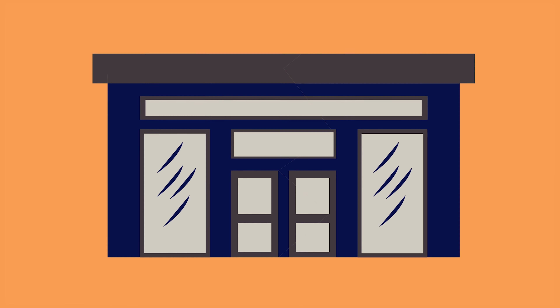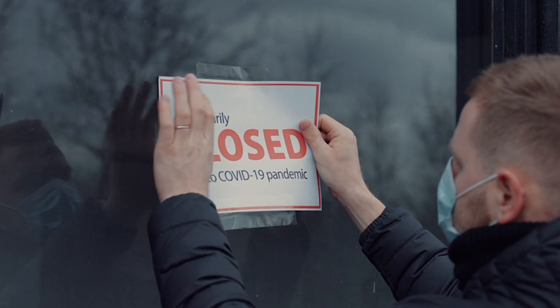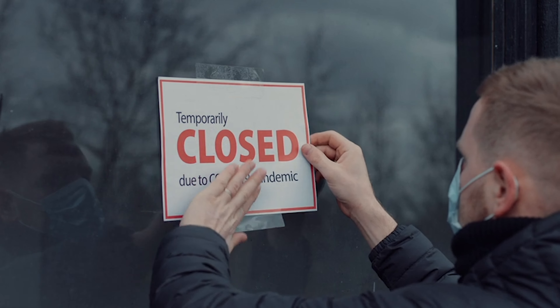90% of businesses do not survive a catastrophic event. Now, in the middle of the COVID-19 pandemic, unforeseen shutdowns have put a lot of strain on businesses. Does yours have a strategy to bounce back?